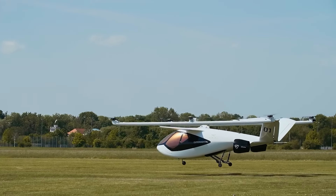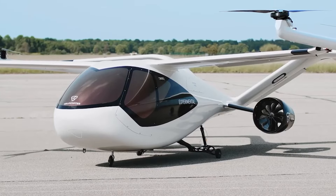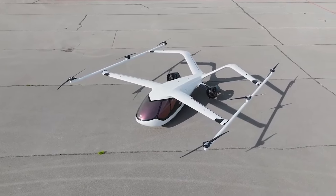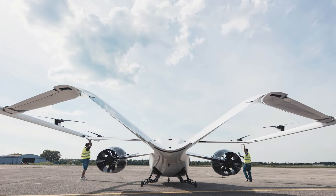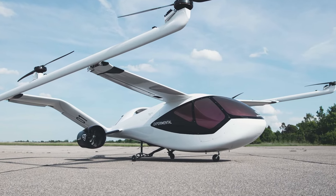Beyond providing speed and convenience, it aims to enhance economic growth by improving connectivity between cities. Whether for business or leisure, passengers can bypass traffic congestion and enjoy a seamless, eco-friendly journey, setting new standards for modern transportation.